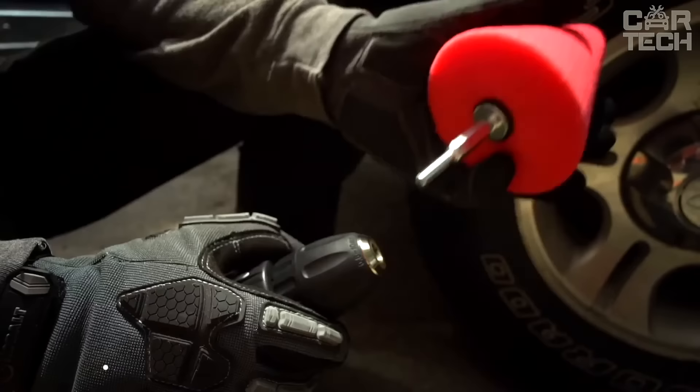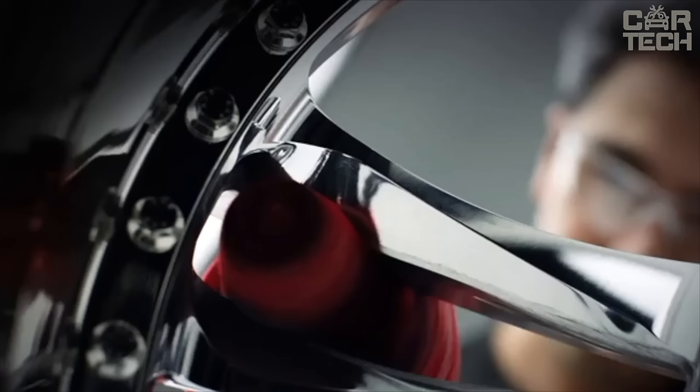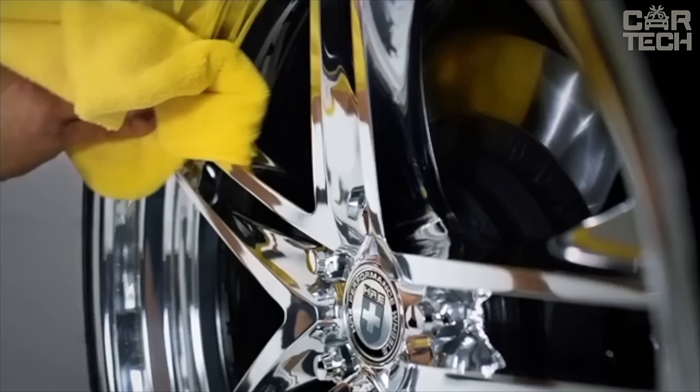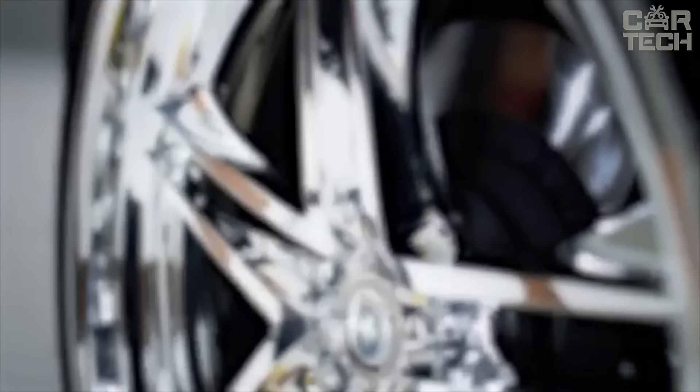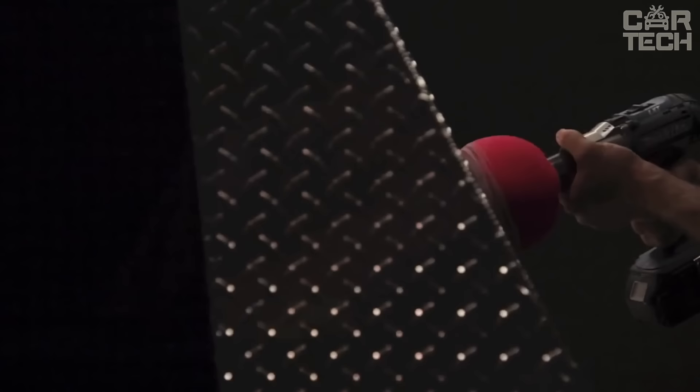A metal polishing tool from Mothers. Its unique patented spherical shape allows you to effectively polish large areas and reach hard-to-reach places. With quick-change nozzles, it's easy to set up to work on different materials — chrome, stainless steel, aluminum, plastic and more. The power cone is ideal for polishing car parts, bumpers, rims, mirrors and headlights. When used with Mothers polishing paste, it allows you to achieve a mirror-like surface finish.